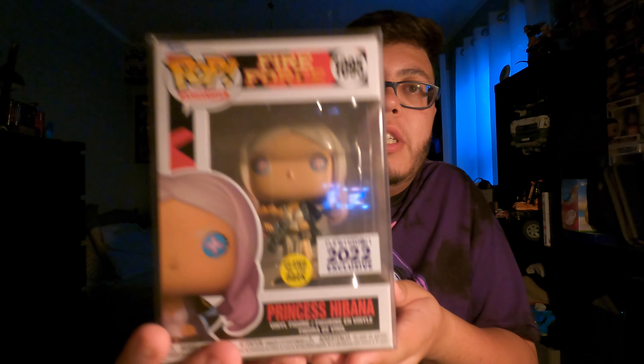Here we have Princess Hibana — it actually comes in the Pop Protector, small box. So you can see it says Funimation glow-in-the-dark exclusive. After so long we finally have her. I'm surprised it comes in the Pop Protector — this is my first time buying from the Crunchyroll store. I just ordered Zenitsu as well, but yeah, let me just unbox it real quick.